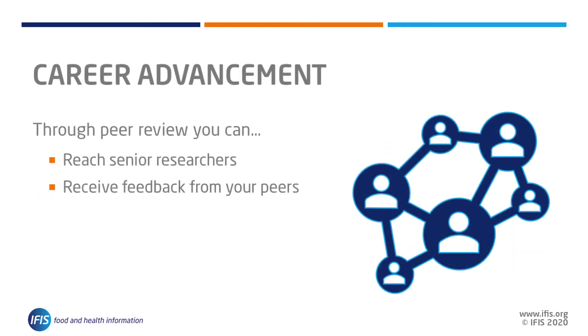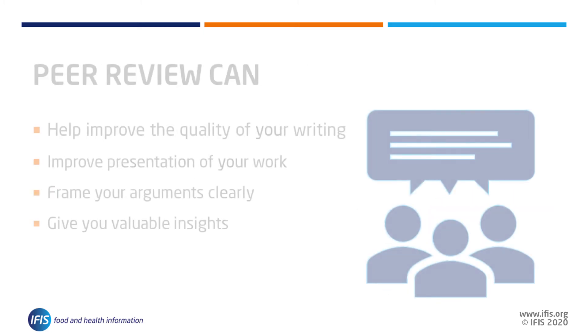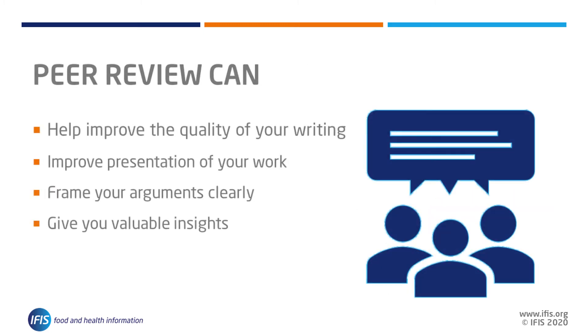The peer review process can help improve the presentation and communication of research. The feedback can help you frame your arguments in the most effective ways and may even present valuable new insights into your own work. As you can see, your choice of journal can make a significant difference to the impact your paper may have.